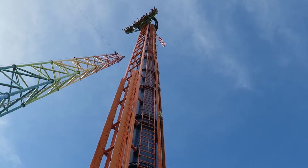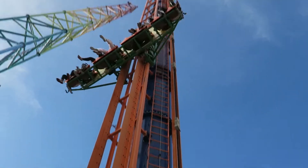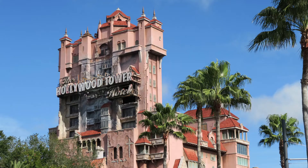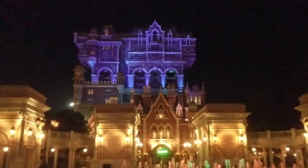The Daring Drop delivers a true freefall, and what makes this ride type so special is the minimalistic restraint system. Most drop towers have an over-the-shoulder restraint; however, the Daring Drop has just a seatbelt. The only other drop tower I can think of that has just a seatbelt is the Tower of Terror attractions at the Disney parks.